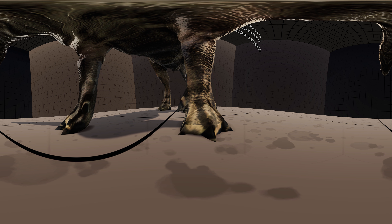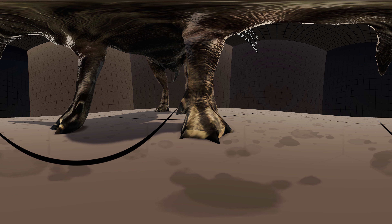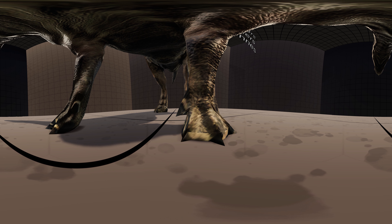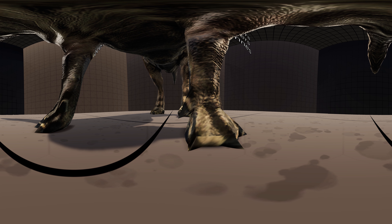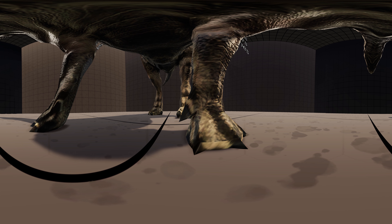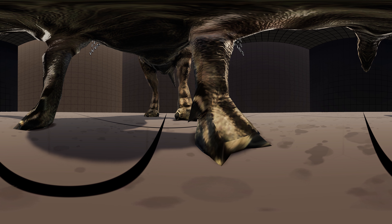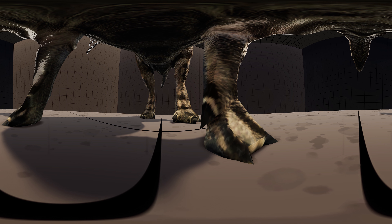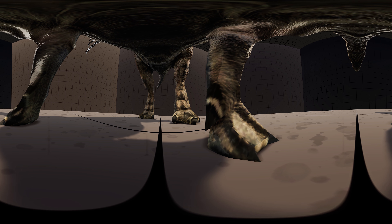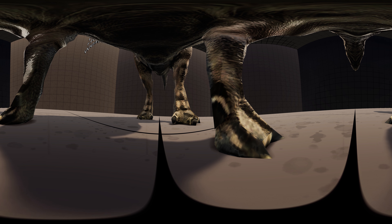Later fossils revealed the true nature of the thumb spikes, although their exact function is still debated. This thumb is typically interpreted as a close-quarter stiletto-like weapon against predators, although it could also have been used to break into seeds and fruits, or against other Iguanodon. One author has suggested that the spike was attached to a venom gland, but this has not been accepted, as the spike was not hollow, nor were there any grooves on the spike for conducting venom.